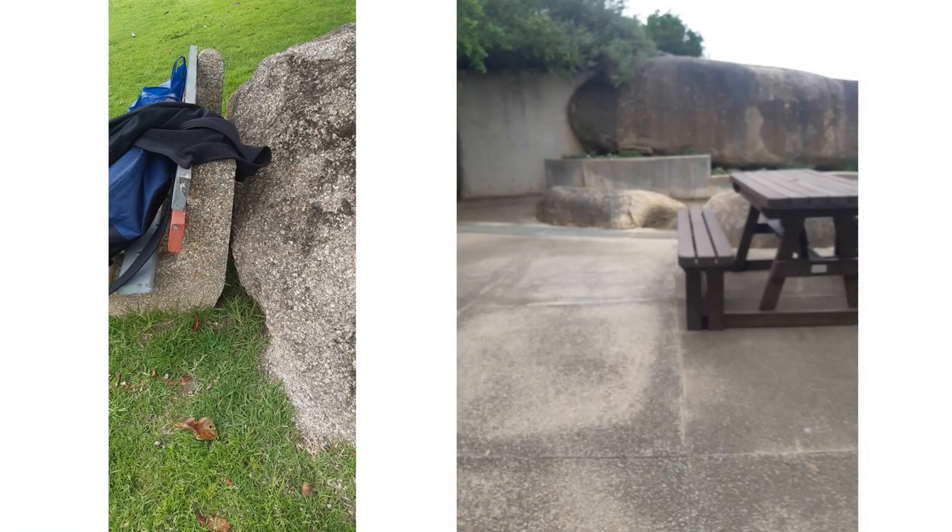See how well they blend this in — the so-called natural with the man-made. So: natural rock, man-made — very identical. Look at the floor, look at the rock.